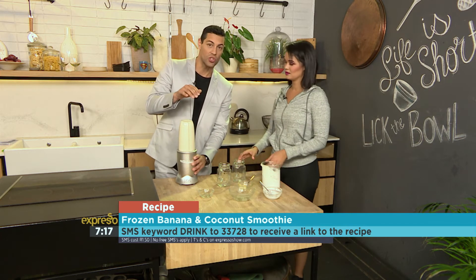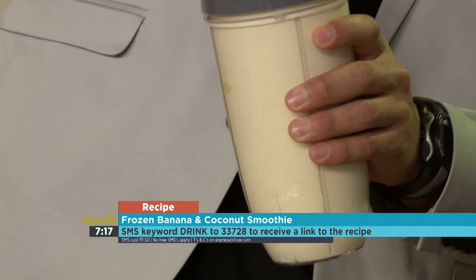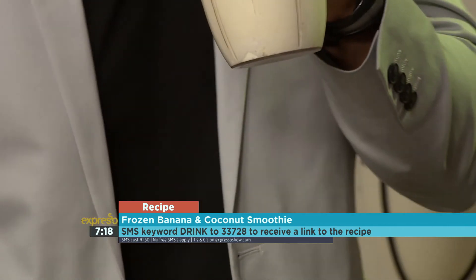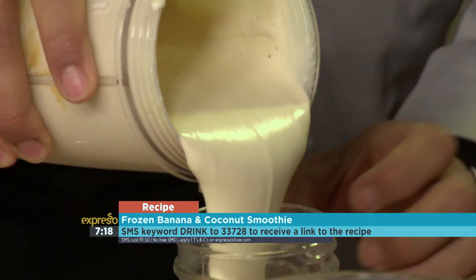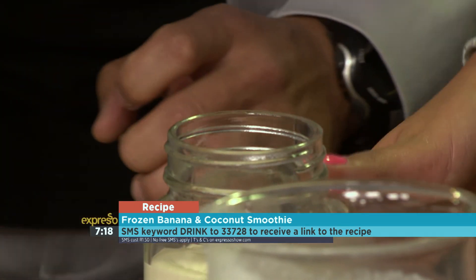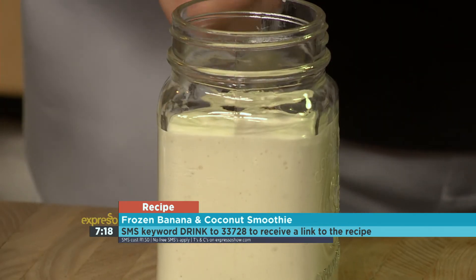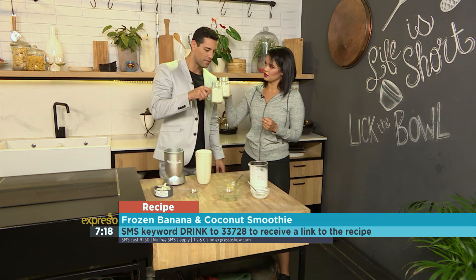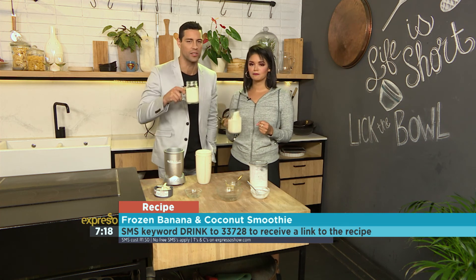The keyword is: text 'drink' to 33728 — that's drink to 33728 — and you could have this full breakfast this morning. Nice and smooth, look at that — very creamy! It's going to fill you up — breakfast on the go. And that's how you make a frozen banana and coconut smoothie. Why not? Because it's amazing!